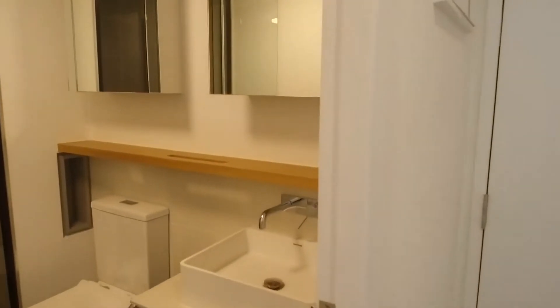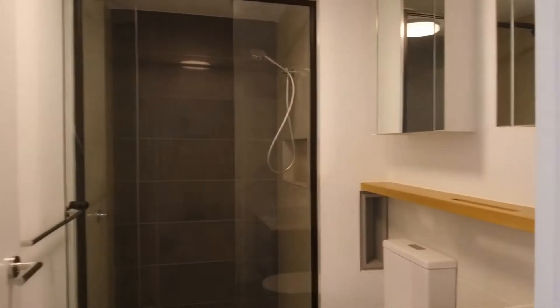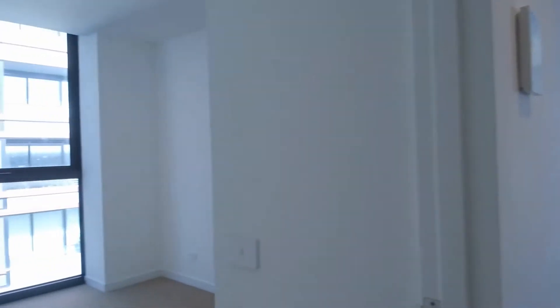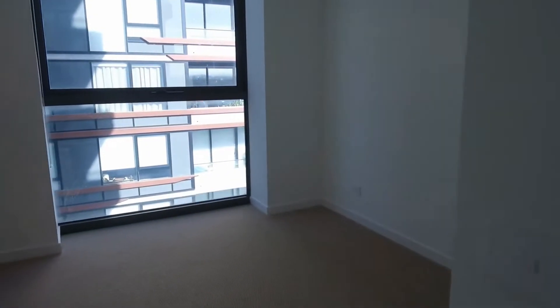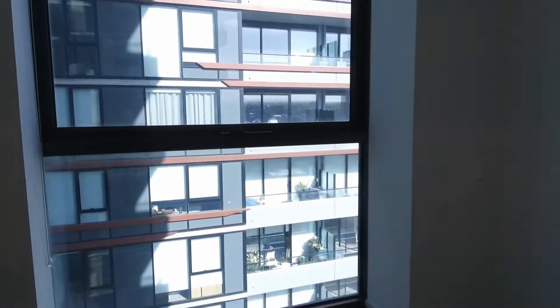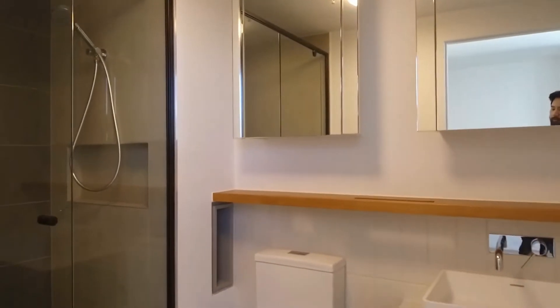The central bathroom has a fantastic finish. You've got a large mirror cabinet over the vanity as well as floor-to-ceiling tiles. Both bedrooms feature carpet and comfortably fit a queen-size bed. They've got built-in wardrobes with smart storage options. The ensuite has a very similar luxurious finish to that of the central bathroom.